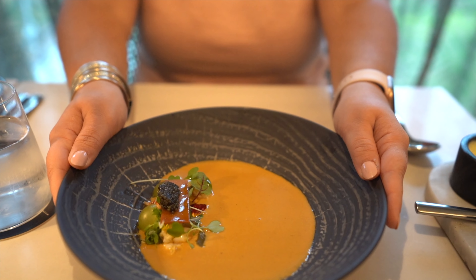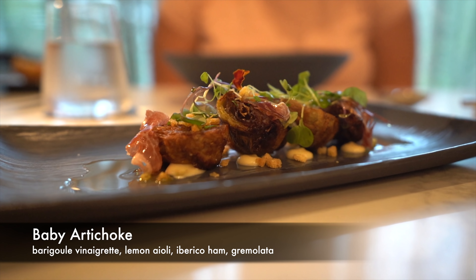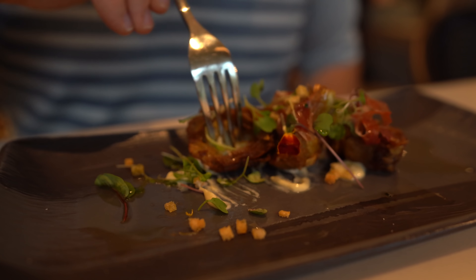For my appetizer tonight, I got the lobster bisque. This comes with butter poached lobster, grapes, brioche, and caviar. This lobster bisque was so good — it had a nice, rich flavor. I really liked that there were a few pieces of lobster and not just one little piece, since lobster bisque is more of a creamy soup. I thought the grapes were going to be a little odd because I've never had grapes in lobster bisque before, but they had a nice contrast of sweetness in the soup.